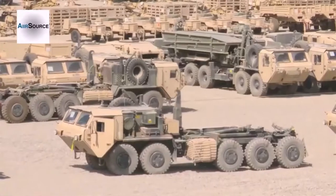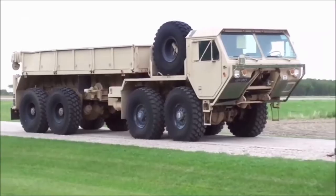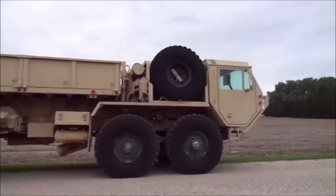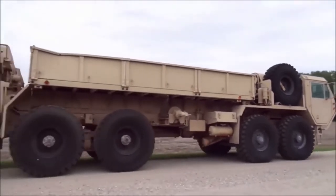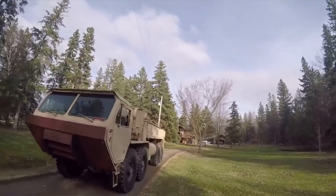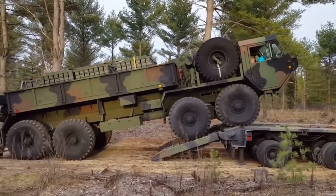The HEMTT is used to resupply units and operate in tactical missions. The cab accommodates a driver and one passenger and may be fitted with a modular add-on armored kit that protects the crew from 7.62 rounds and artillery shell fragments. The HEMTT has a payload capacity of 11 tons.